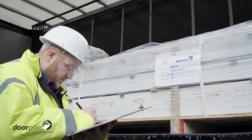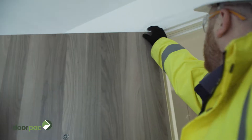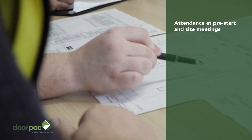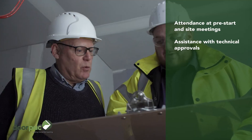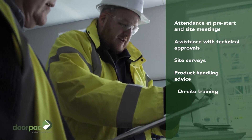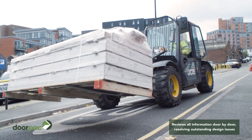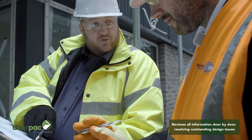As well as the products we manufacture, we also believe our contract management service is one of the main reasons our customers keep coming back. On larger projects, the contract management service includes attendance at pre-start and site meetings, assistance with technical approvals, site surveys, product handling advice, onsite training, logistics and sample approvals. More importantly, the contract manager will work with the site team to ensure the programme dates are met and the project is finished on time.